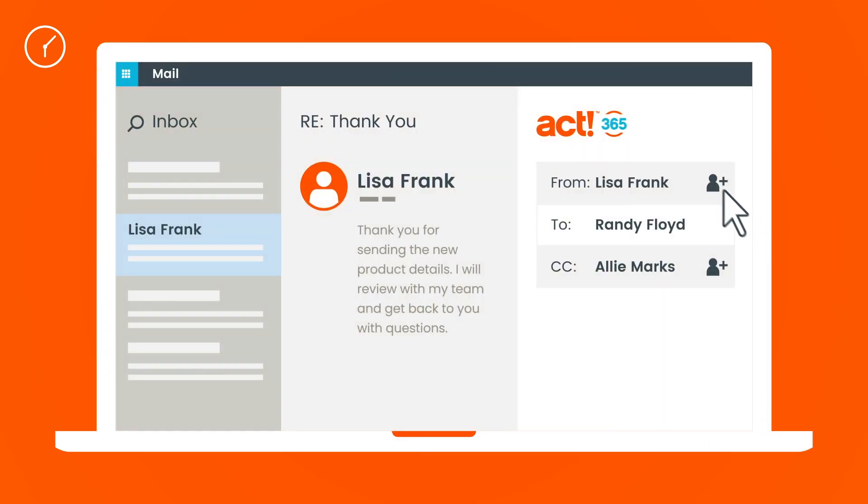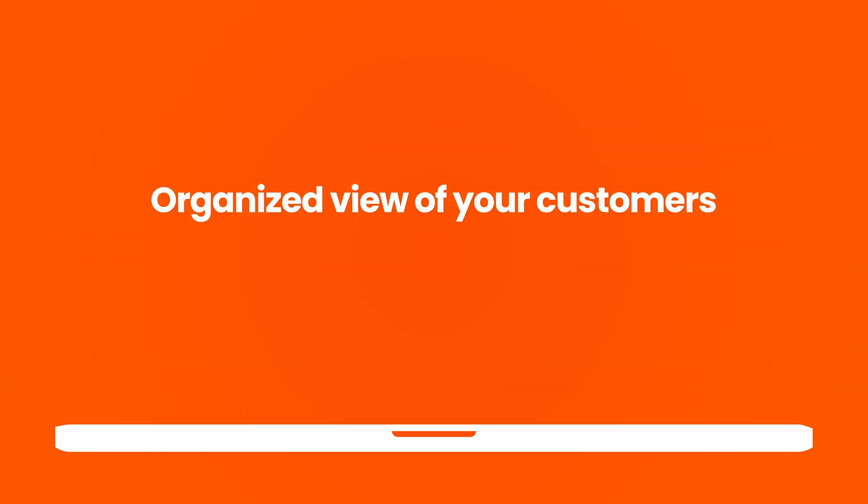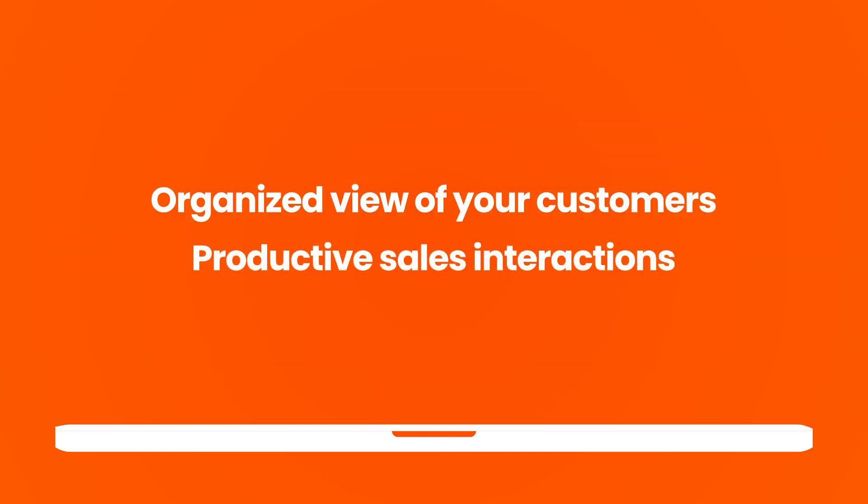You're back in your inbox checking email from home. You create new ACT 365 contacts from within Outlook, so everything's in sync and ready for you to start a productive day tomorrow.